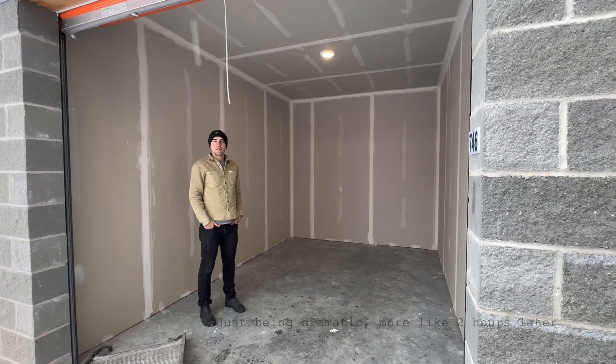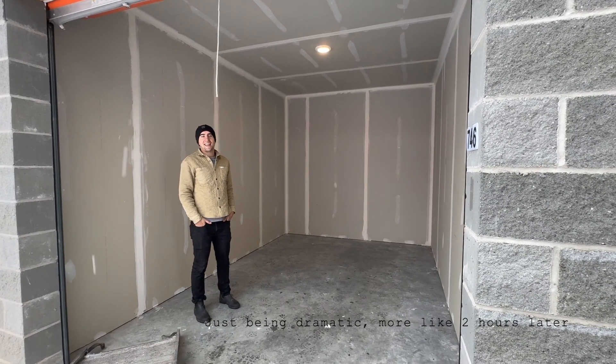Five hours later — storage unit is empty. We did our job.